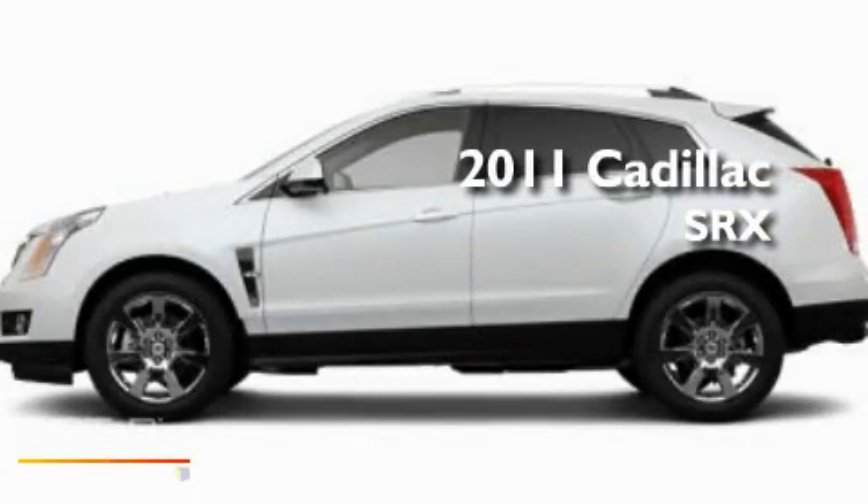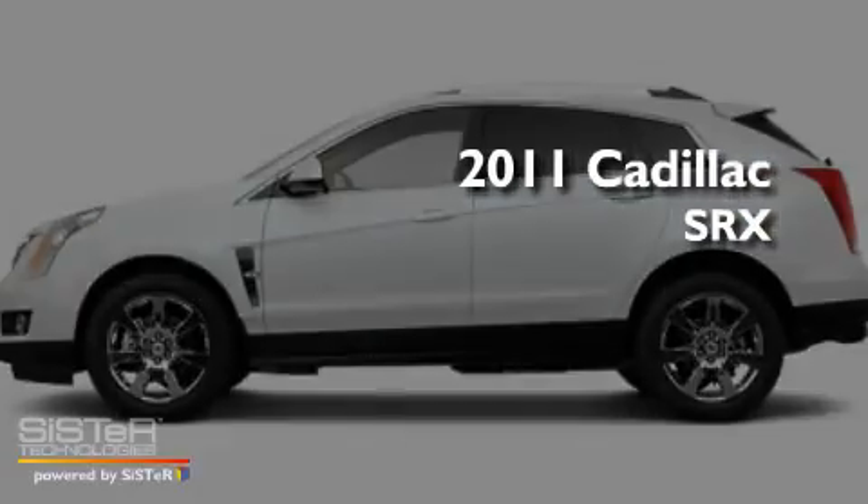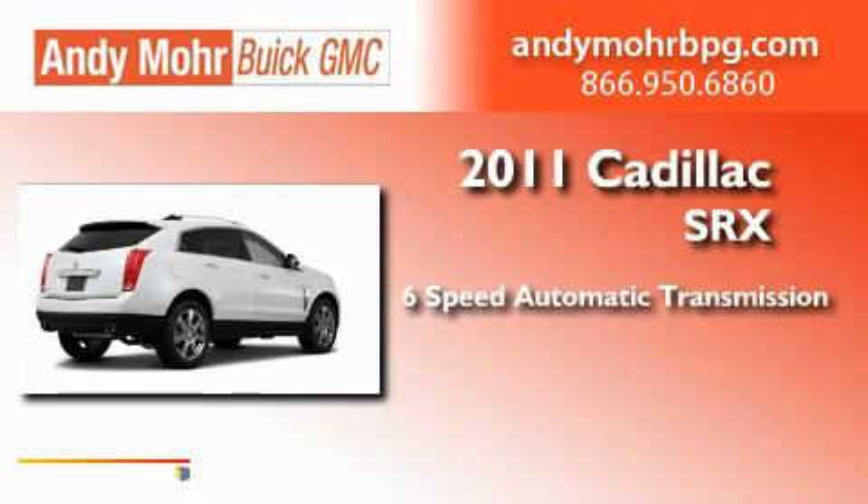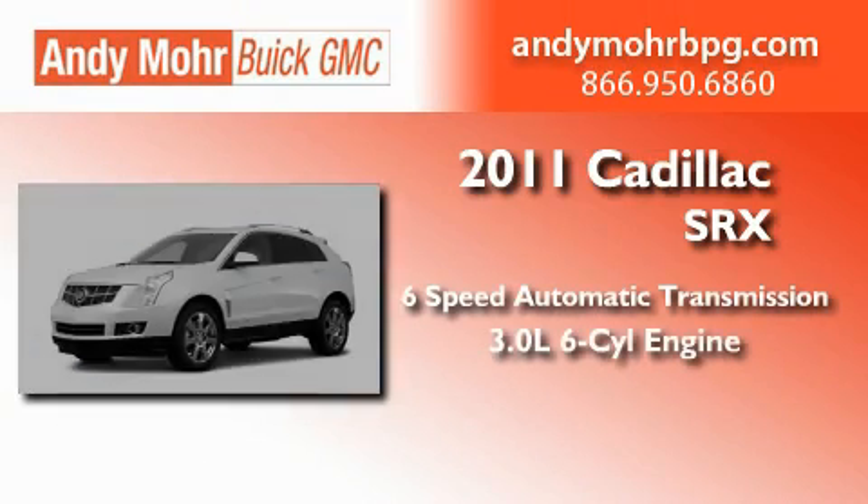This is a 2011 Cadillac SRX. This crossover has a 6-speed automatic transmission and a 3.0-liter V6.